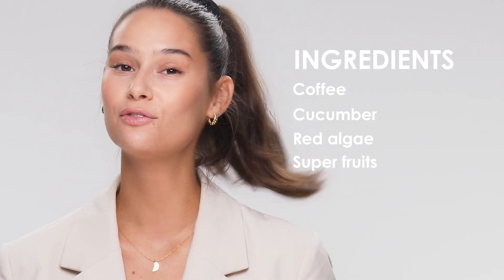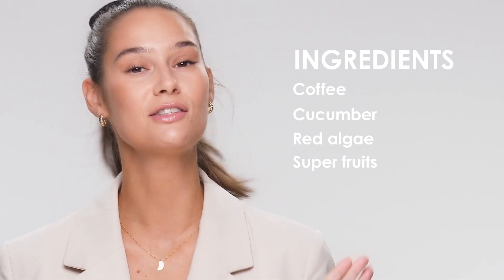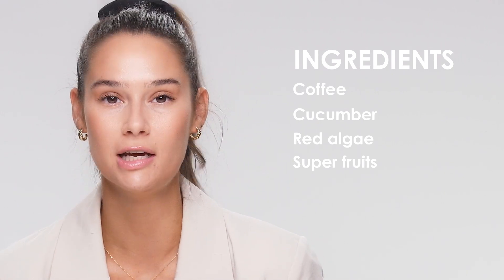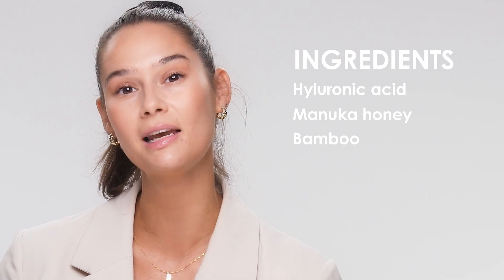Coffee is the main ingredient in this formula, which really helps to revitalize the eye area, but that's not it. It's also got cucumber, red algae, and antioxidant-rich super fruits which help to reduce puffiness and dark circles. Plant hyaluronic acid and manuka honey offer really great hydration, and bamboo soothes and protects the skin.